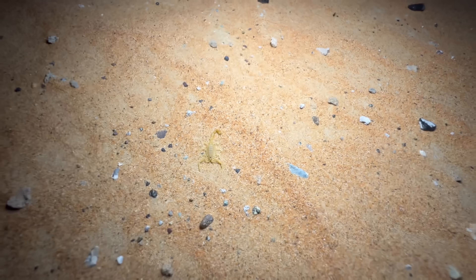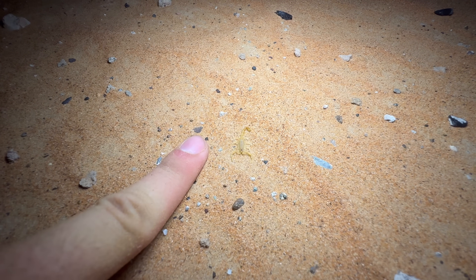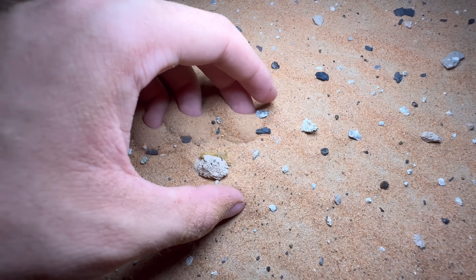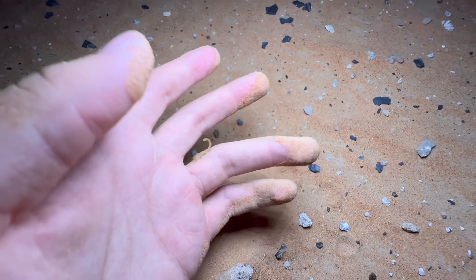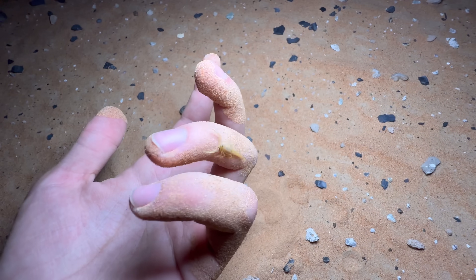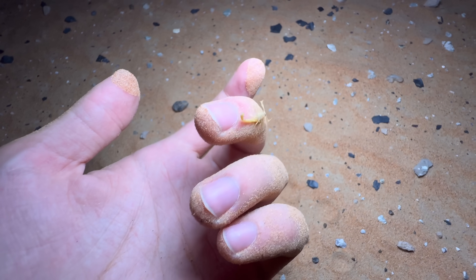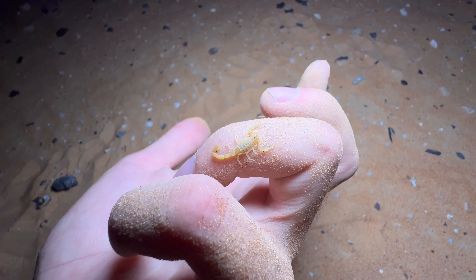I saw this bug speeding around, and now that it's been spotted it's staying still — I'm talking about this little scorpion down here. This is a Compsibuthus species, and when I say little, I mean it. Handling buthids is generally quite a stupid idea, especially out here in the Middle East, but scorpions of this size have a really difficult time stinging through human skin. Smaller scorpions also tend to be less defensive, and I should mention this is an adult. In any case, Compsibuthus is not known to be dangerous.